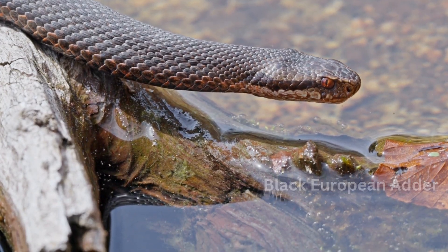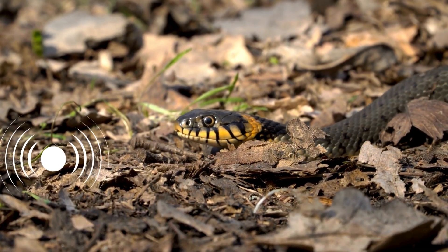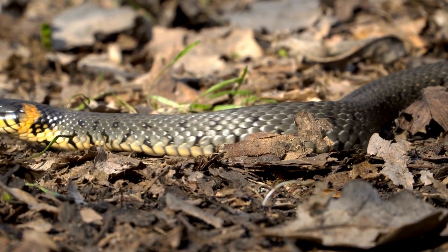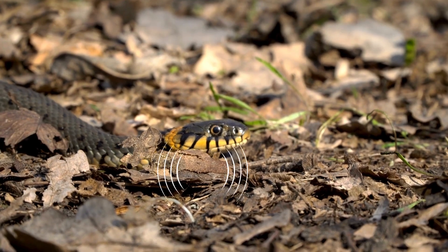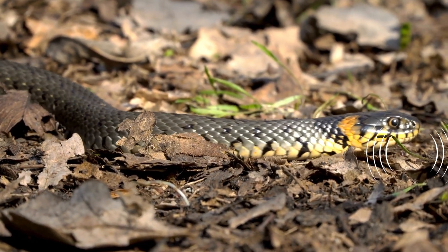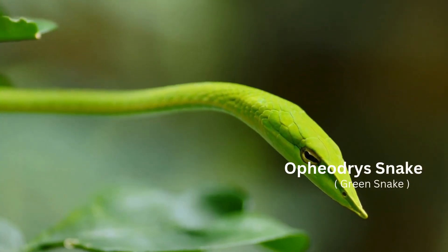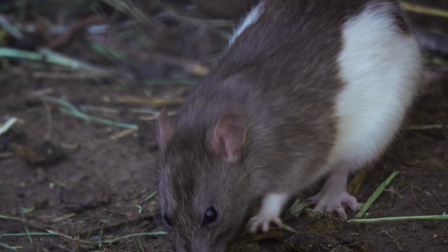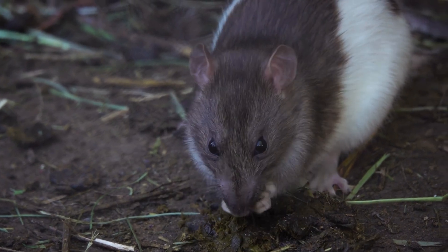Here's how it works. When a sound or movement happens nearby, it creates vibrations in the surface the snake is touching. These vibrations travel through the snake's lower jawbone, which constantly interacts with the ground. The jawbone is directly connected to the columella, a tiny bone inside their head that acts like an eardrum. The columella sends signals to the snake's brain, allowing it to hear through vibrations.